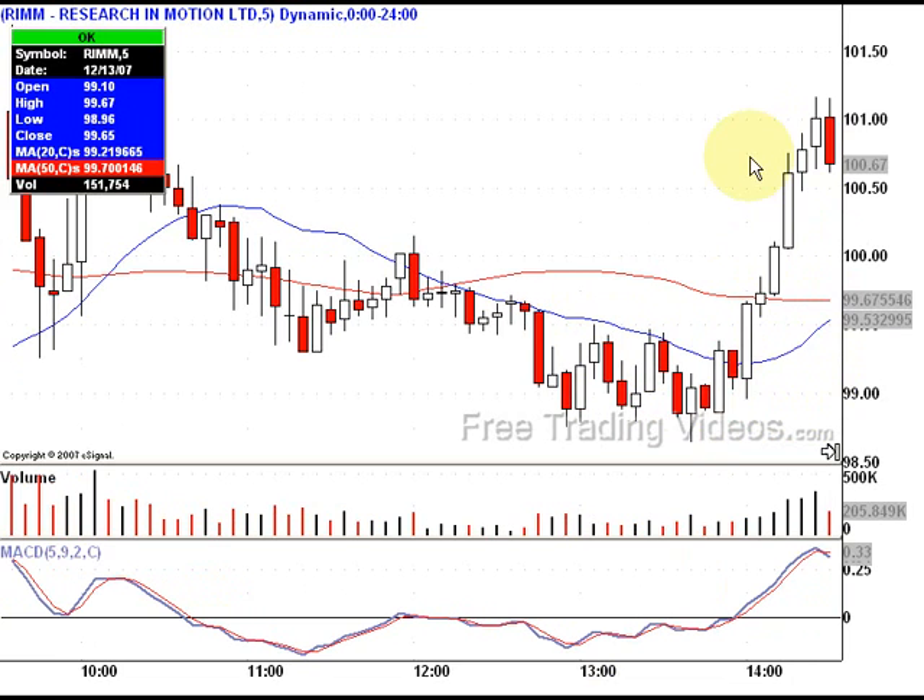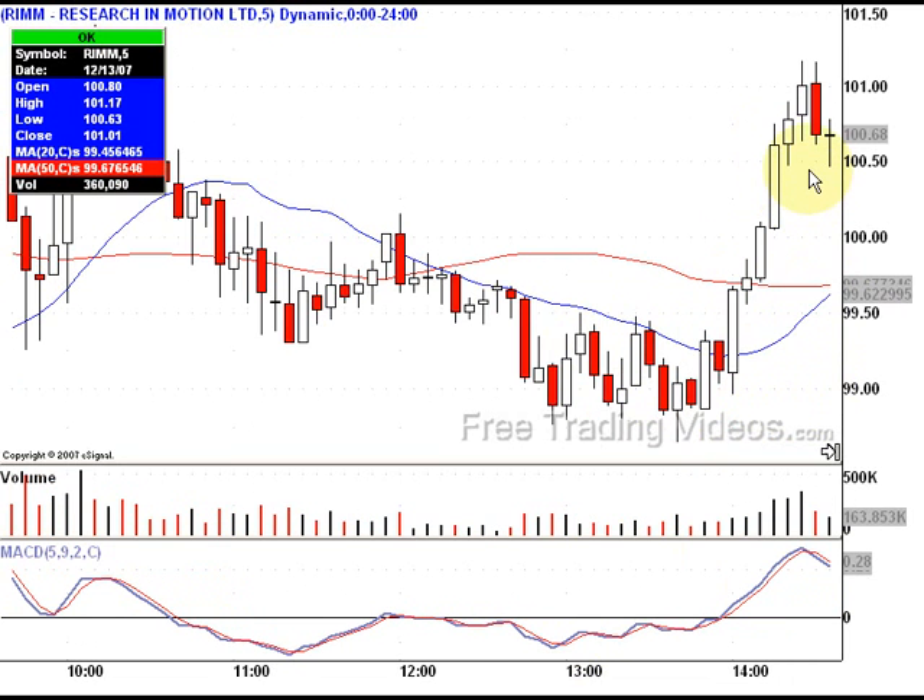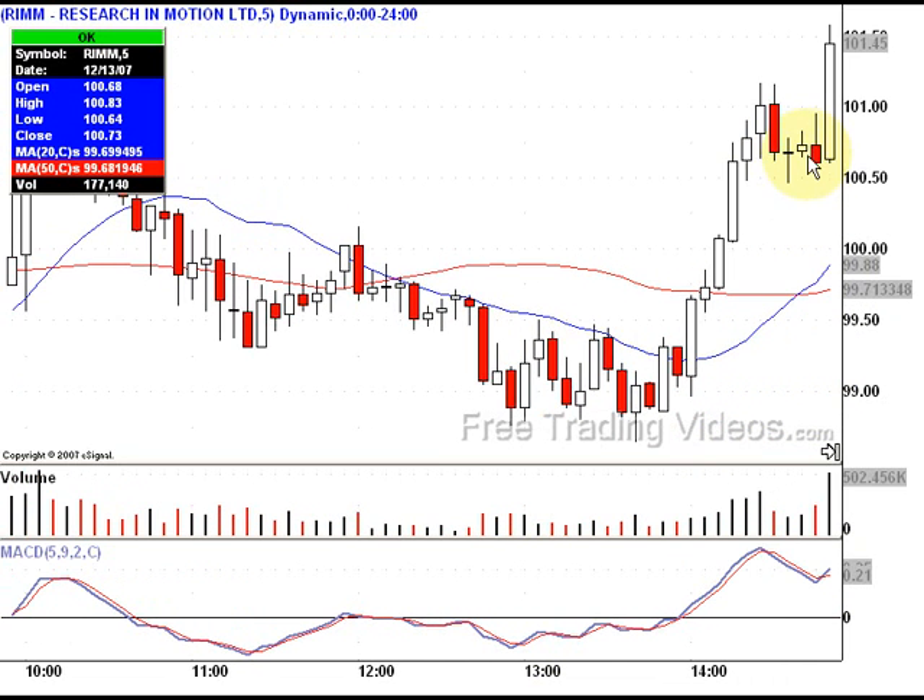I didn't catch any of this. I'm watching it, waiting for a pullback — I would like a nice pullback. We have a nice little pullback here. It looks like a bullish pennant. Bullish pennants can be very explosive and they're very nice.